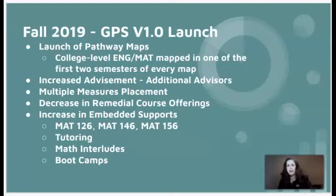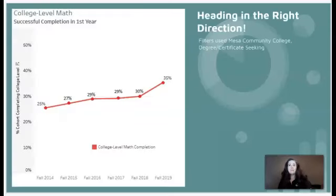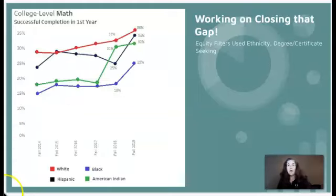Those are a lot of changes, but are they making a difference? Let's look at the numbers. It looks like we're headed in the right direction. This graph shows college-level math successful completion in the first year. Looking at the increase from fall 2018 to fall 2019, we are up 5% — great news. How about working on closing that equity gap? We've increased completion in all ethnicities and are narrowing the gap in the Black and Hispanic communities in particular. That's another great sign that GPS is moving the needle.